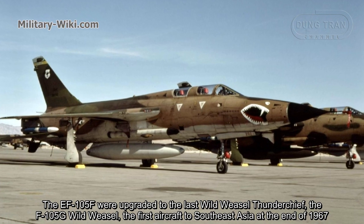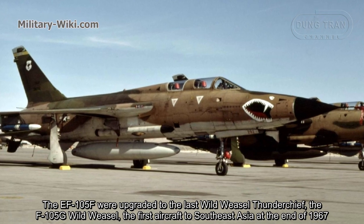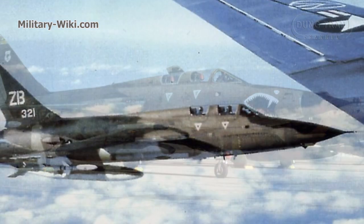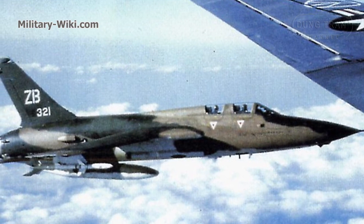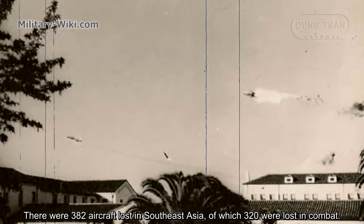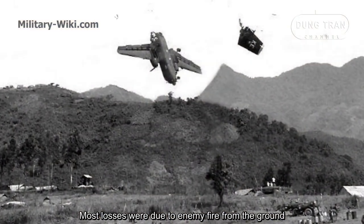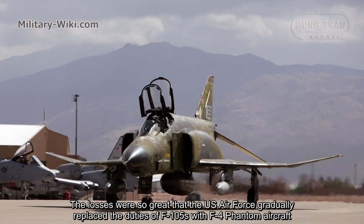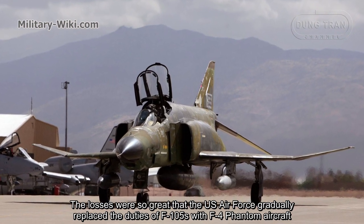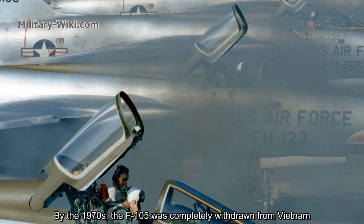The EF-105F were upgraded to the final Wild Weasel Thunderchief variant, the F-105G Wild Weasel, which first arrived in Southeast Asia at the end of 1967. In total, 382 F-105 aircraft were lost in Southeast Asia, of which 320 were lost in combat. Most losses were due to enemy ground fire. As a result, the U.S. gradually replaced the F-105s with F-4 Phantom aircraft, and by the 1970s the F-105 was completely withdrawn from Vietnam.